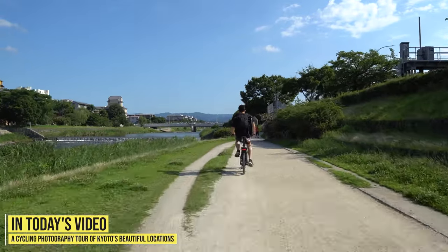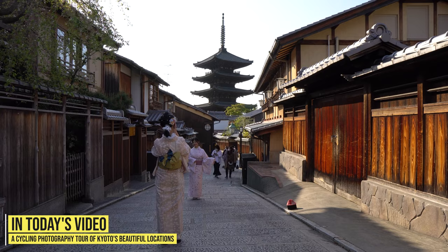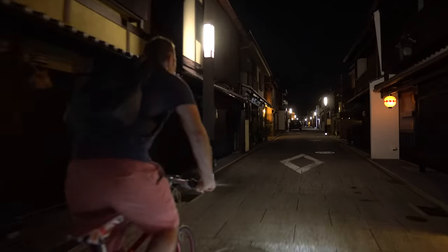In today's video we take a cycling tour of Kyoto, Japan, showing off some of the most beautiful and iconic places and those lesser known. Come along with us, we hope you enjoy the ride.